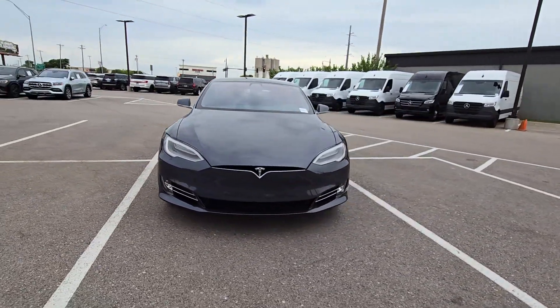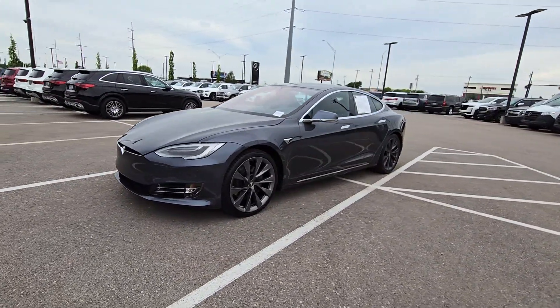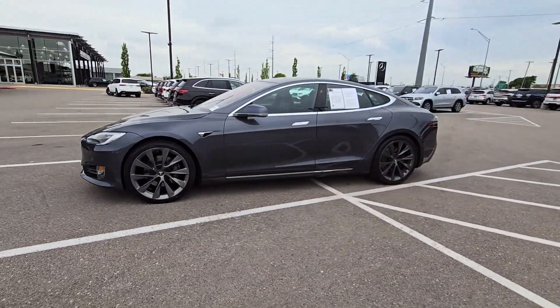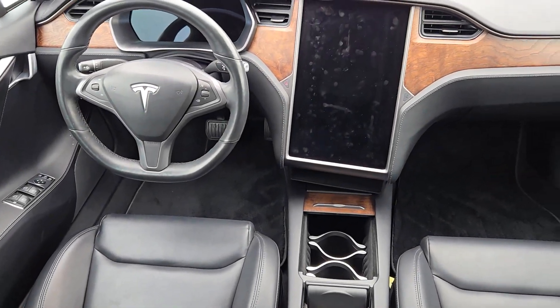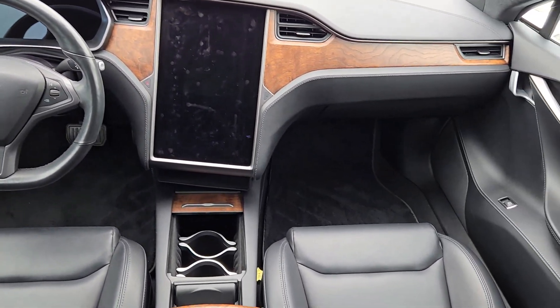Endowed with seemingly effortless, jaw-dropping acceleration and loaded with industry-leading safety, comfort, and infotainment features, this full-size sport sedan creates the ideal environment for your driving pleasure.